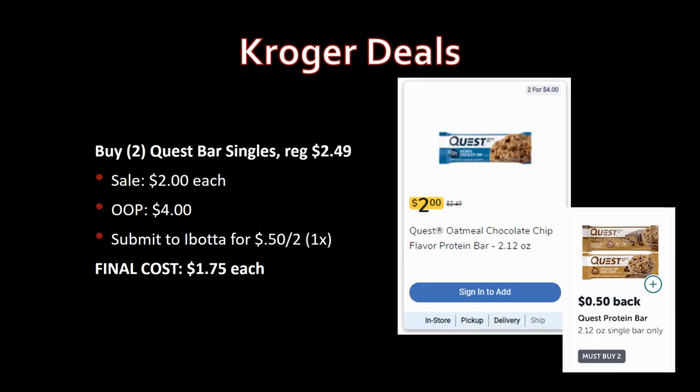For Quest single bars, buy two — regularly priced $2.49, on sale for $2 each. Pay that out of pocket, submit to Ibotta for 50 cents back on two, limit one time. Final cost: $1.75 each. Whether you buy the multi-pack or singles, it all equals out. You could do both if you're working toward Ibotta bonuses or want some variety.